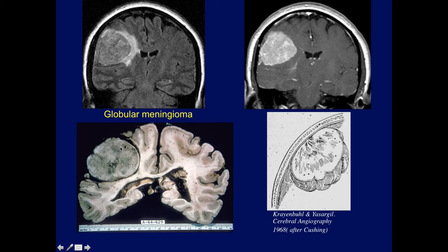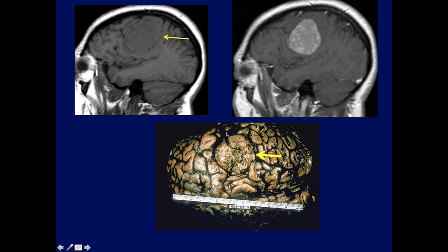Here's a sagittal view: meningioma on non-contrast, then following contrast. This is a trick case — it's not really a meningioma. Anyone want to guess what this could be simulating meningioma? This was a lymphoma. Here's a case from Jim — a metastatic lesion from a lung tumor with erosion on bone windows. These lesions can simulate meningiomas.